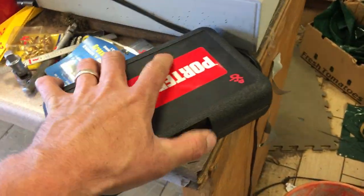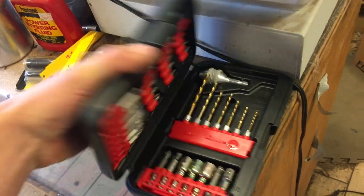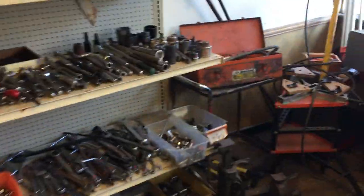Porter Cable drill bit set and attachments is $9.50. Porter Power — 4x — is $60.